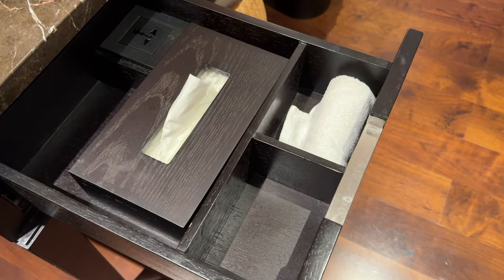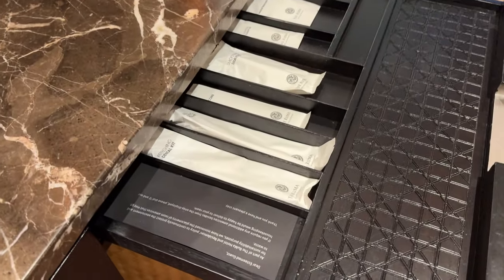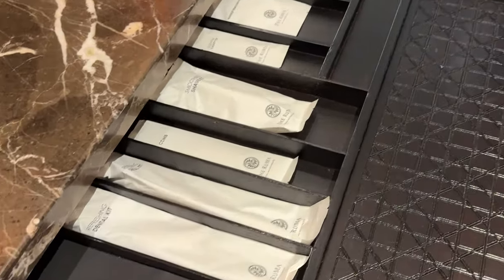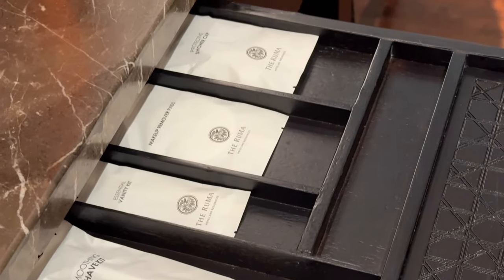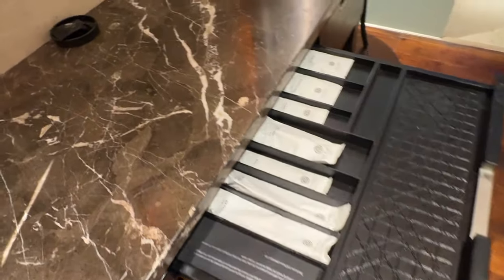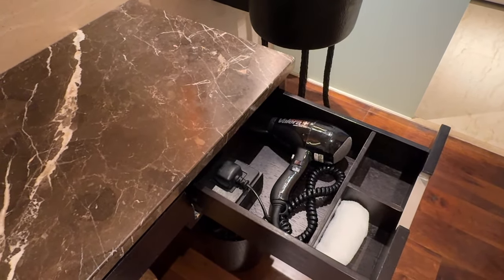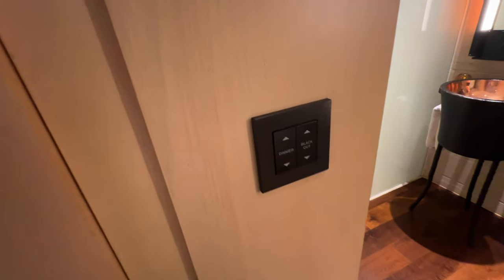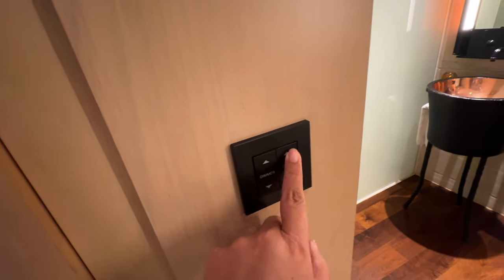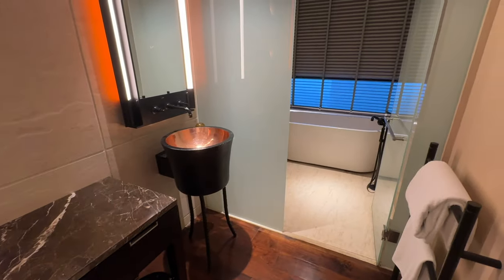Inside the first drawer there's a tissue box, a small towel, and a power socket. The middle drawers contain all the necessity amenities typical of a 5-star hotel. In the third drawer there's a hairdryer and more small towels. At the side of the bathtub is a window with a blackout blind controllable with just the press of a button.